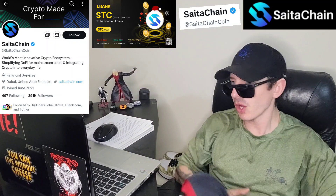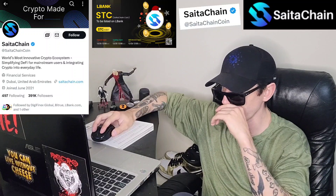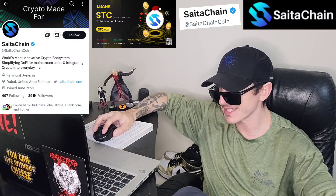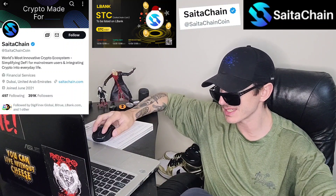Sup everybody, Logan here, Stock Investor, aka Crypto Investor, back with another video. Today we're going over the SATA Chain coin. The ticker symbol is STC.